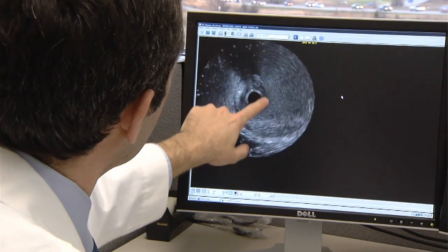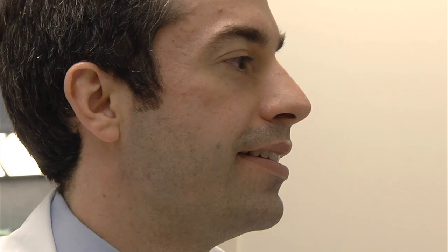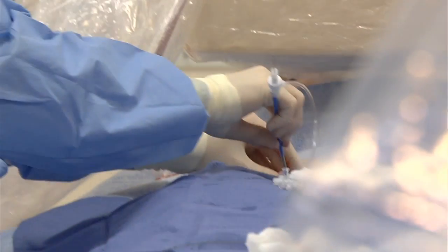Now with more advanced intracoronary imaging tools, we think that we are able to identify plaques that have these vulnerable features. And the goal is to eventually one day identify these plaques that have these vulnerable features before they cause a heart attack, and potentially do something about it to prevent the heart attack from happening.